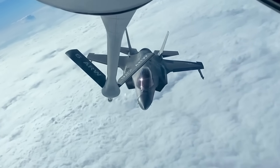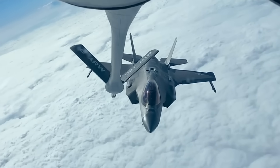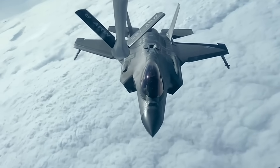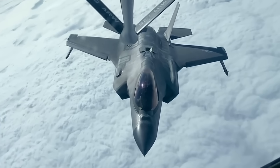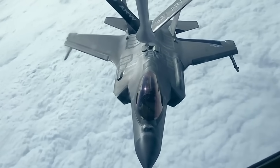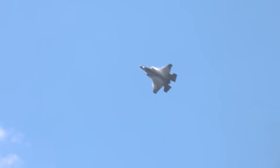The addition of two 600-gallon stealthy drop tanks would provide another 8,000 or so pounds of fuel to the F-35A. The Air Force's F-35s already carry 18,498 pounds of fuel internally, which gives them a very respectable combat radius of some 670 nautical miles — roughly 770 normal miles. These new drop tanks could stretch the F-35A's combat radius to more than 1,100 miles with a combat load.